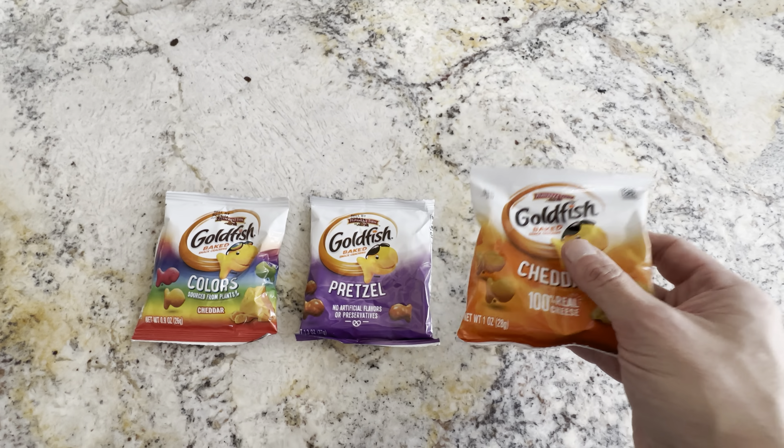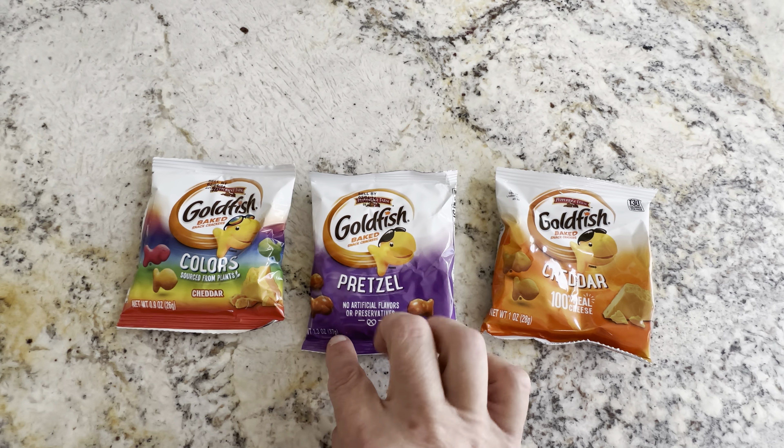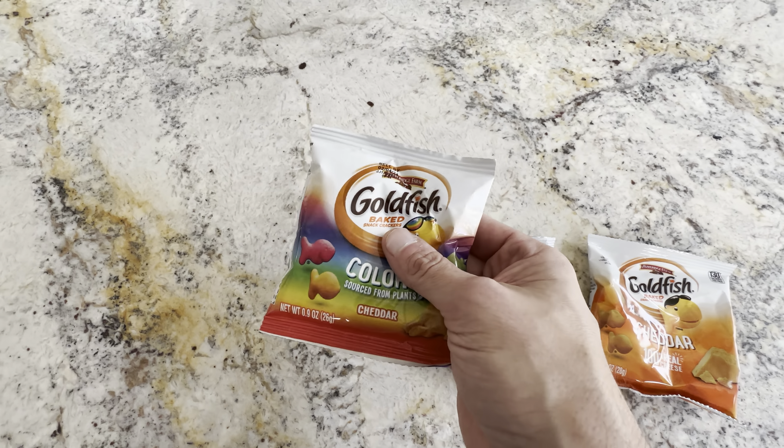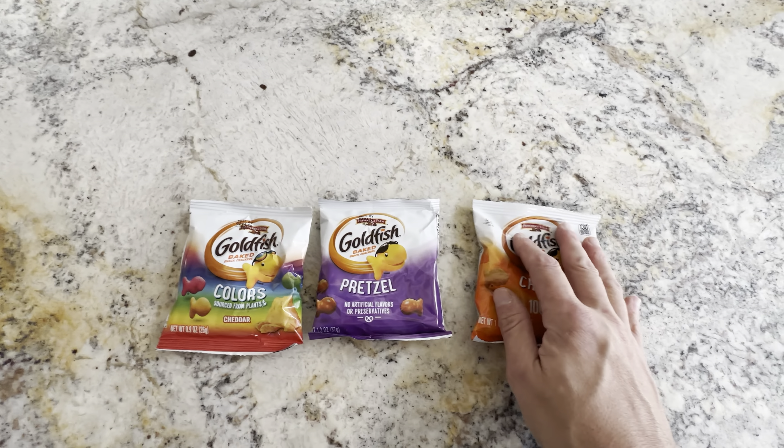They're all the same size packages, but this one is 1 ounce, this one is 1.3 ounce, and this one is 0.9 ounce. Each one of them are the same size, but just a little bit different in weight.